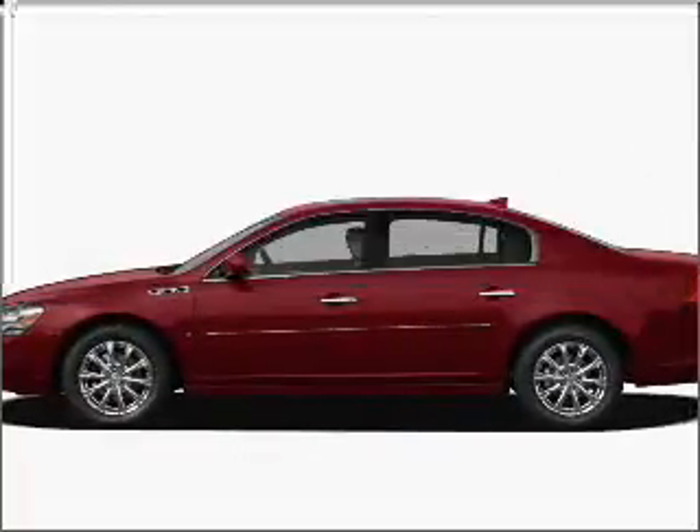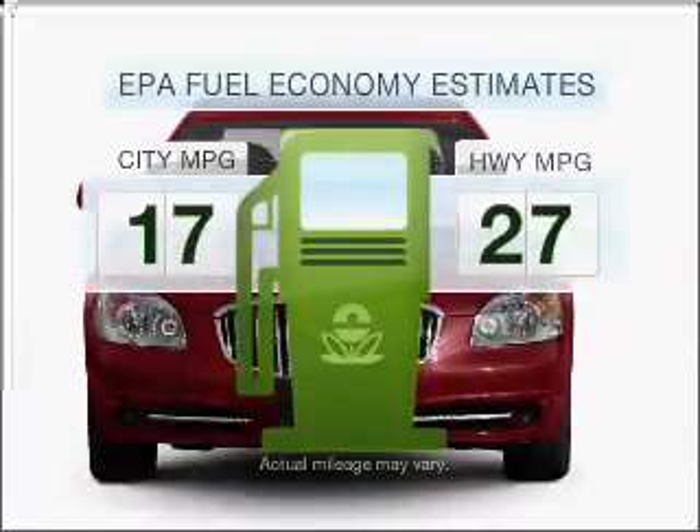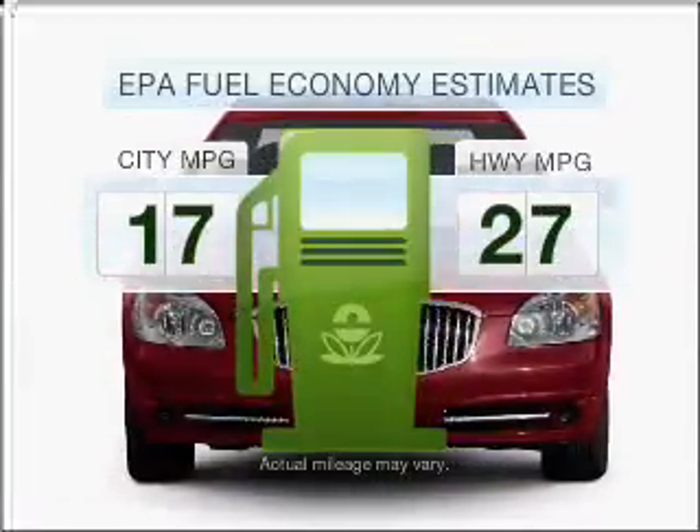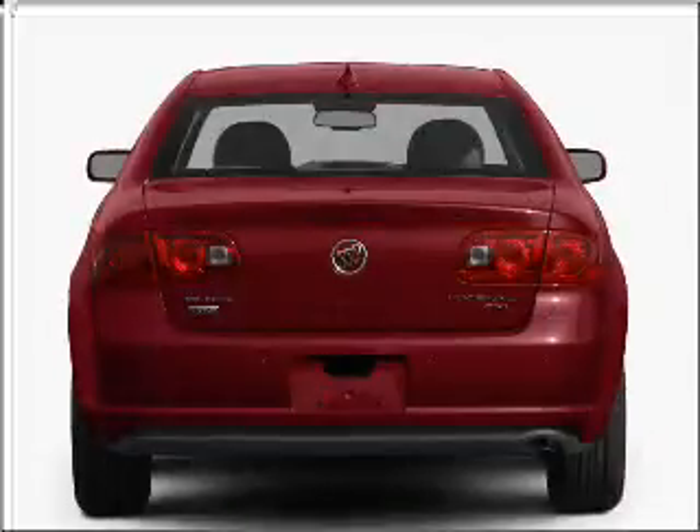Get noticed in this 2011 Buick LaCerne. This is the set of wheels you've been looking for. In the city or on the highway, you'll spend less time at the pump with this fuel-efficient vehicle. With a solid six-cylinder engine connected to a smooth-shifting automatic transmission,